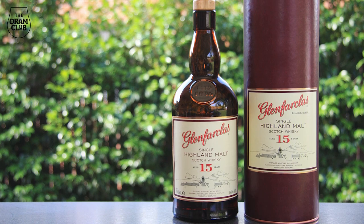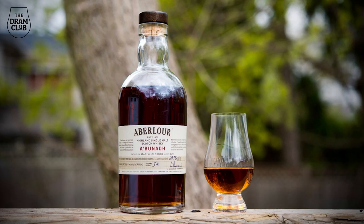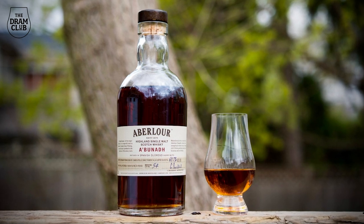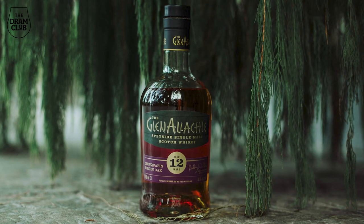Glenfarclas 15-year-old, GlenDronach 15-year-old, Aberlour A'bunadh — a fabulous cask-strength Sherried dram — GlenMorangie La Santa, Kavalan Solist Fino Sherry, and Glenallachie 12-year-old.